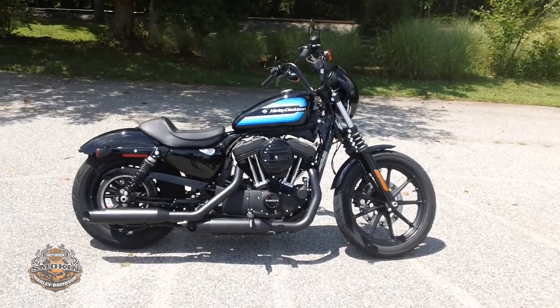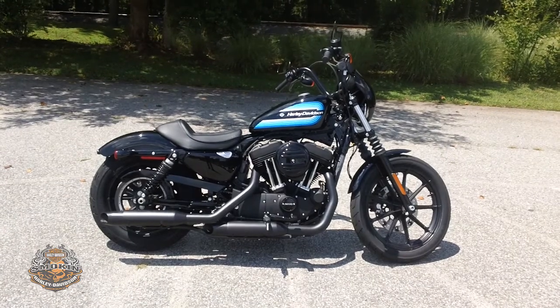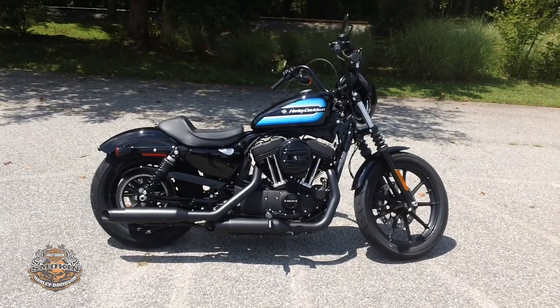Hey, Uncle Rog here again for Smokin' Harley-Davidson, voted the best dealership in the Triad. Today we're checking out a brand new 2019 Harley-Davidson Sportster Iron 1200.